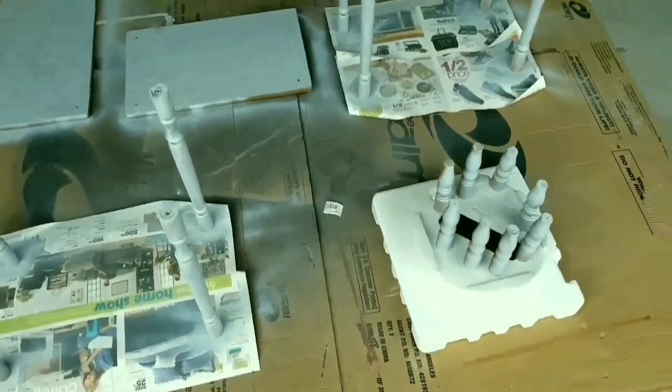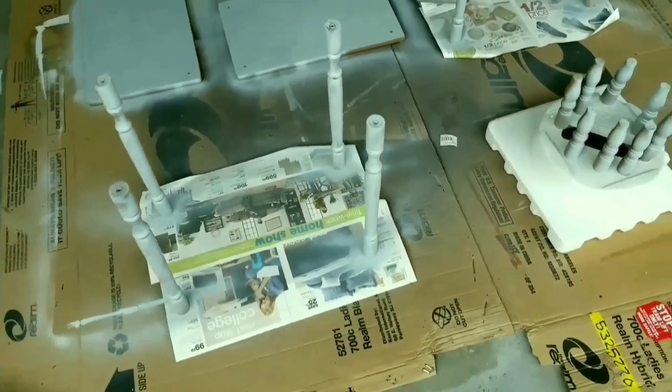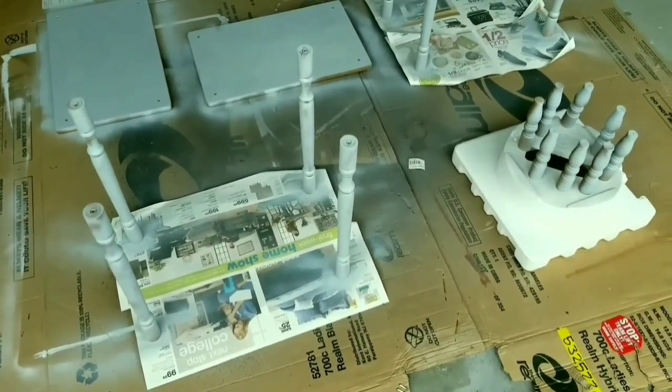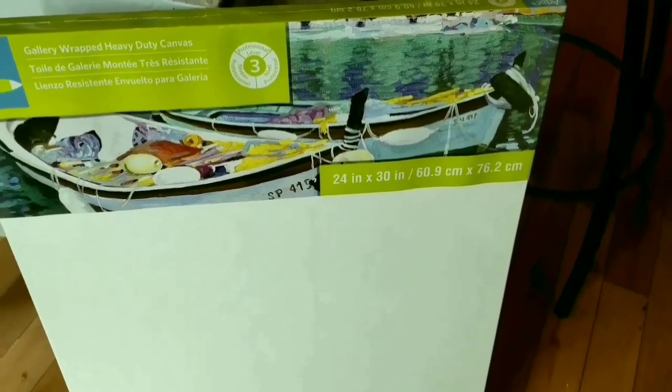The first coat is complete and while I let this dry I'm going to go and start on that painting. The canvas I'm going to use is 24 inches by 30 inches.